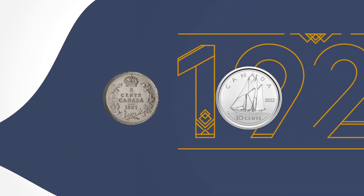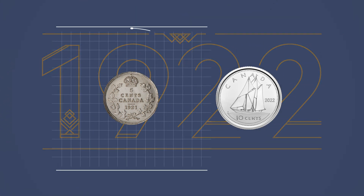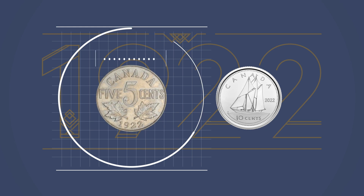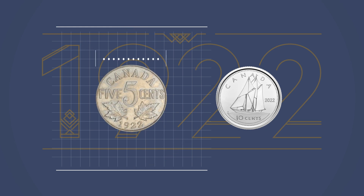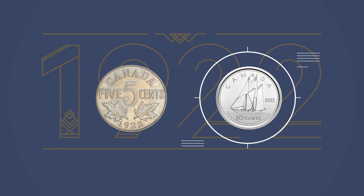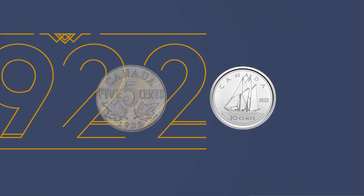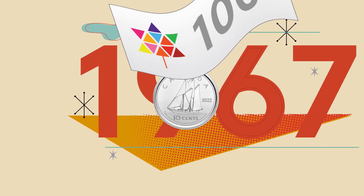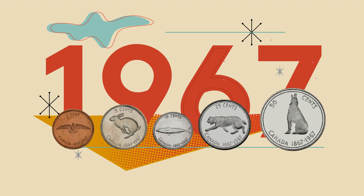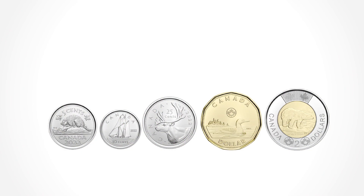The Dime is Canada's smallest coin, but that wasn't always the case. In 1922, the nickel grew to become more manageable, and its composition changed from silver to nickel. The Dime kept its diminutive size, and up until 1967 was still made of silver. Following Canada's centennial, the composition of all Canadian coinage began to change, and silver was gradually replaced with more cost-effective materials.